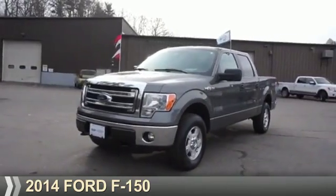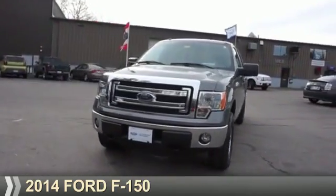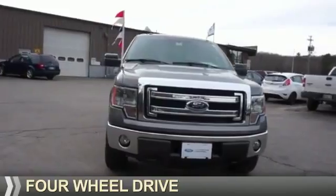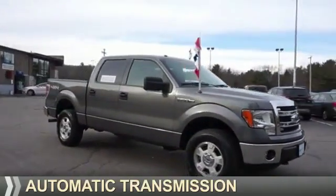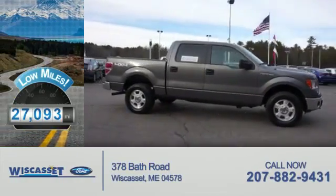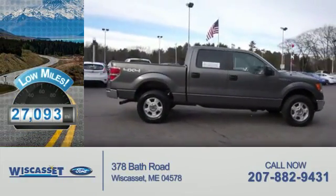Presenting the 2014 Ford F-150. It's powered by four-wheel drive, a five-liter eight-cylinder engine, and an automatic transmission. With fewer than 30,000 miles, this vehicle has a long road ahead.